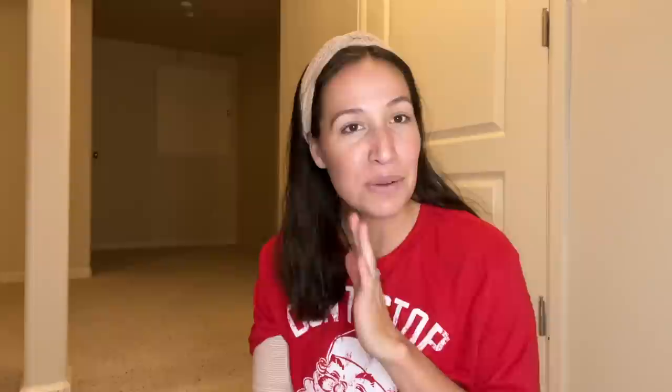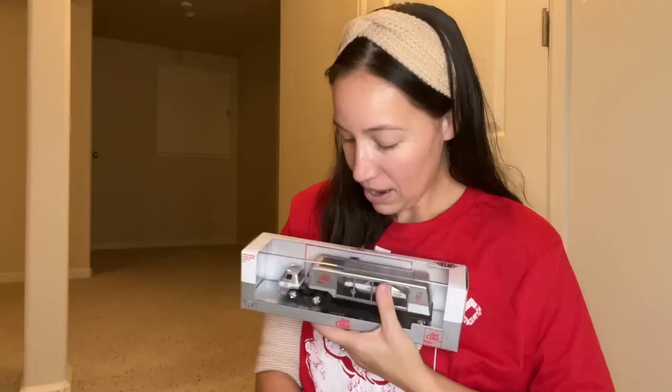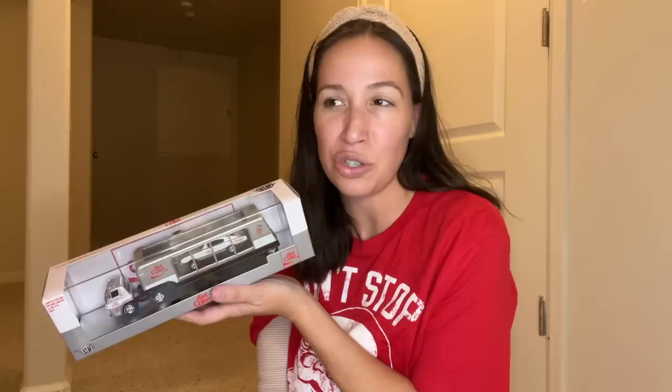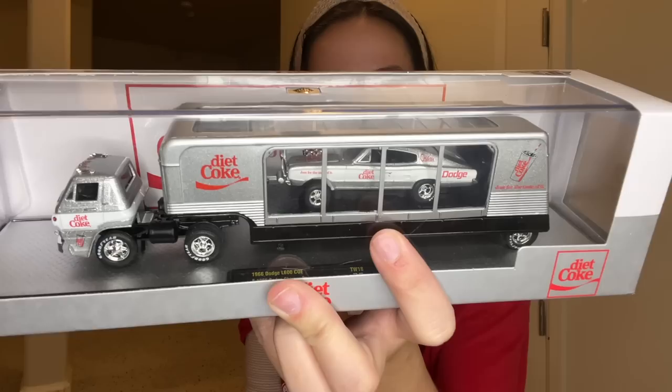Last but not least, my favorite item in his stocking - and my only item over five dollars. Every time he's at Walmart he picks these trucks up. When it was a little bit discounted I finally got it. I love my Diet Coke, and he loves this truck - it's a die-cast metal Diet Coke semi-truck that comes in a hard storage bin. It even carries a little Diet Coke car inside and has a tiny Diet Coke cup in the back. He is going to absolutely love it.